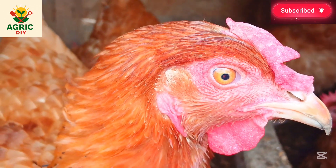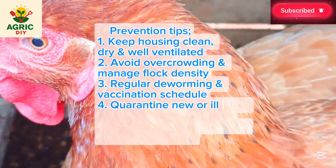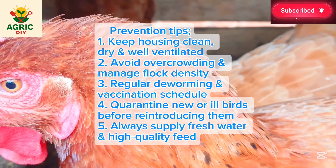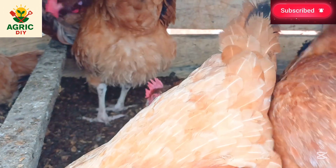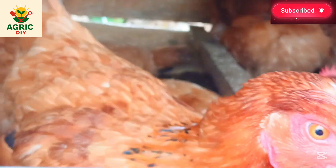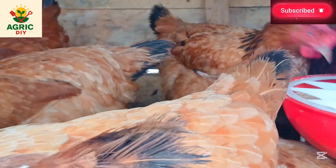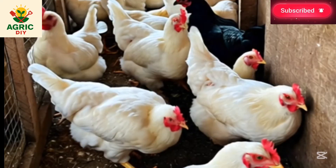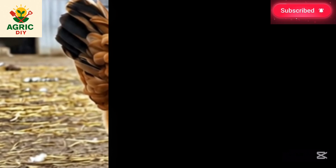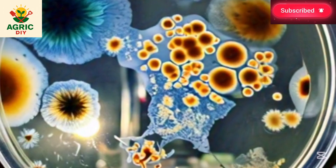For general prevention, ensure the coop is clean, dry, and well ventilated. Avoid overcrowding and manage flock density well. Follow a regular deworming and vaccination schedule. Quarantine new or ill birds before reintroducing them. Always supply fresh water and high-quality feed. As a bonus tip, always observe the color of droppings to allow early detection of problems.